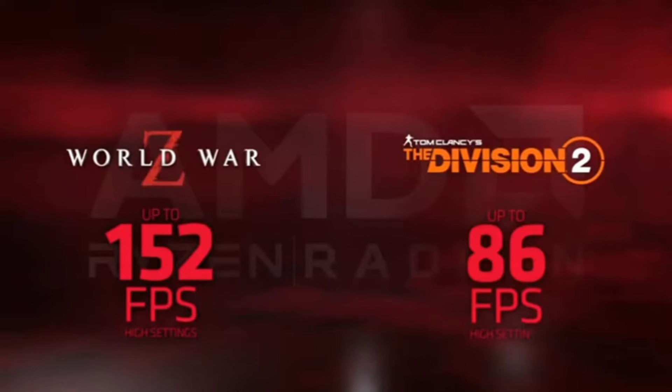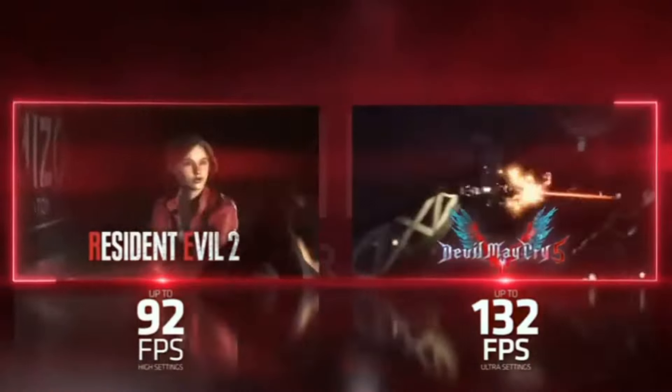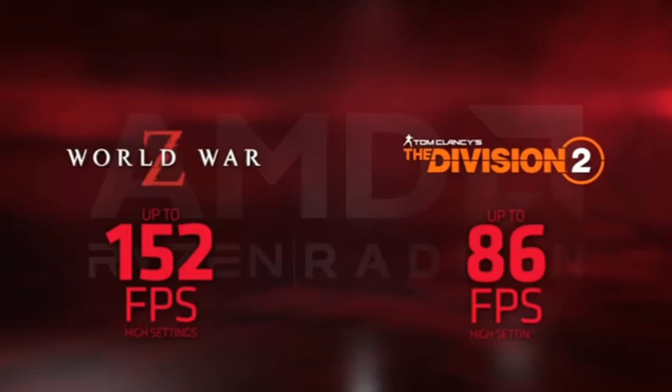Equipped with AMD FreeSync technology, tear-free gaming becomes a reality, eliminating screen tearing and stuttering for a fluid visual experience. The RX 5500 XT features AMD's innovative FidelityFX technology, enhancing image quality with advanced upscaling and sharpening techniques. Efficient cooling is assured with advanced thermal solutions, maintaining optimal temperatures even during intense gaming sessions. With a sleek design and compact form factor, the AMD Radeon RX 5500 XT delivers an outstanding balance of performance and value. Elevate your gaming experience where power meets affordability.